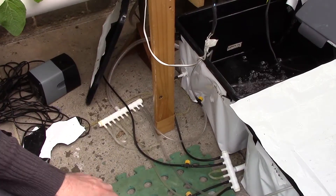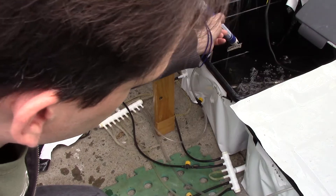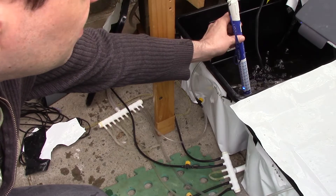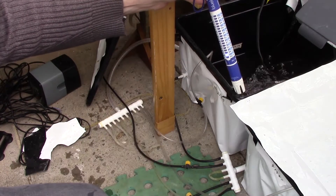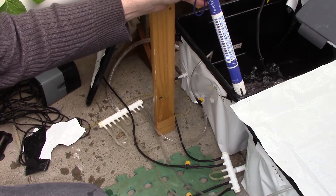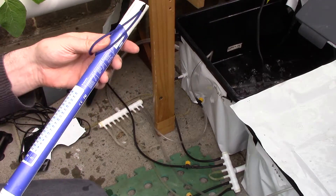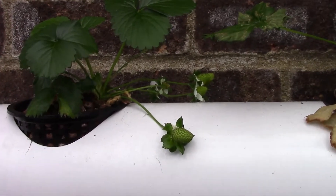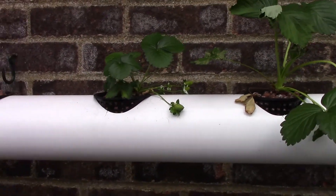Now we'll just have a quick look and see how hungry the tomatoes have been this week. I noticed my freshwater reservoir has run out. These were at an EC of 2.1 a week ago and now they're down to 0.5. So once again these tomatoes have eaten every last drop of the food I gave them, which is excellent. But I might run at 2.2 this week and see what happens. These strawberries are coming along very nicely and hopefully we'll have fruit off them in about 4 weeks.